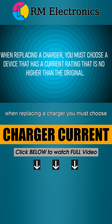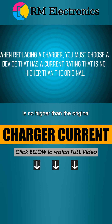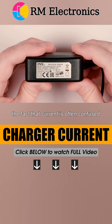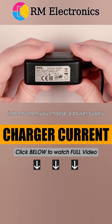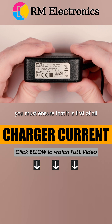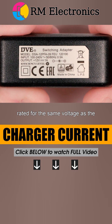When replacing a charger, you must choose a device that has a current rating that is no higher than the original. This misconception is probably due to the fact that current is often confused with voltage. Indeed, when you choose a power supply, you must ensure that it is, first of all, rated for the same voltage as the original.